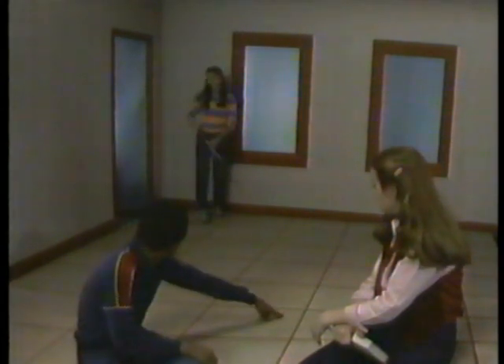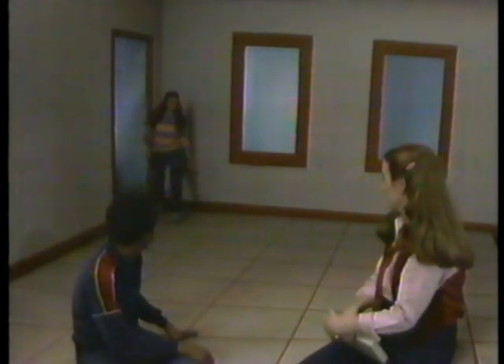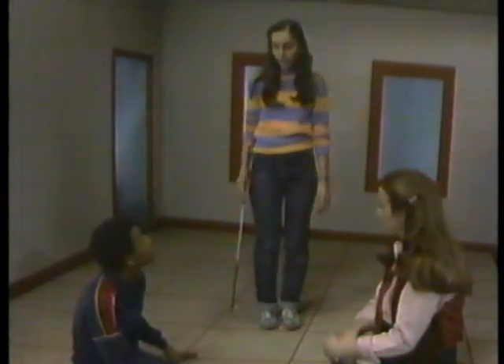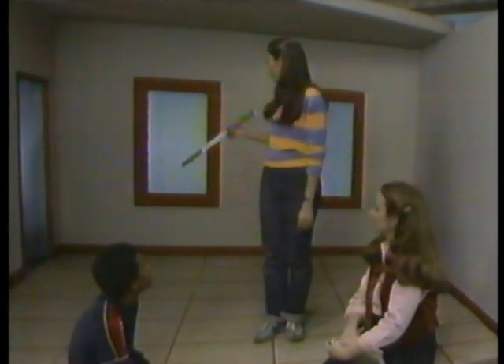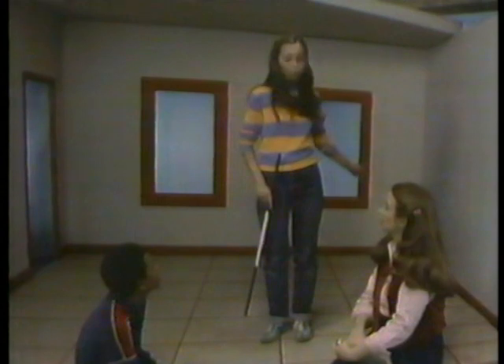Now, where were you standing when you first came in? Right about here. Okay. Now, from this corner, you were one, two, three, four paces away. And from that corner, you were one, two paces away. So actually, that corner was twice as far from you as that corner was.